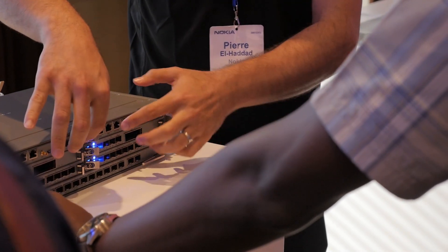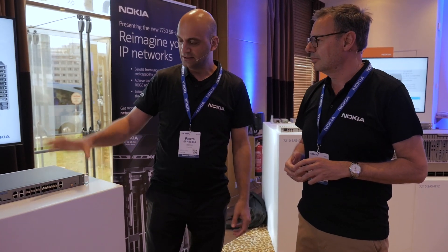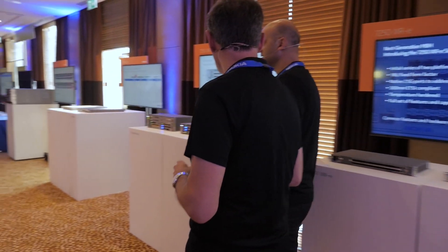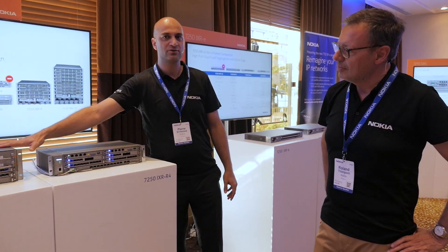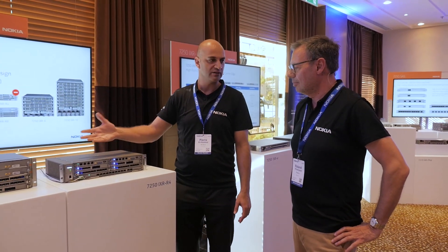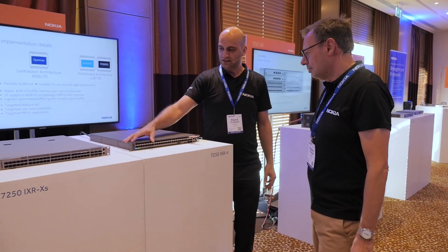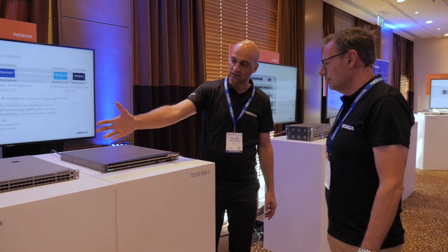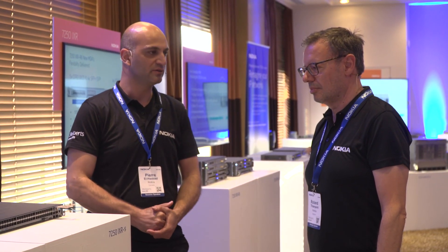We'll go to Pierre. Pierre, we just saw Dennis talking about all the FP4 goodies. What do you have here from a hardware point of view? So on the 7250 IXR family, we have a growing family. These two 1RU fixed platforms we're going to release this year. But the newest member of the family is the 7250 IXR R4 — a 2RU box, basically the baby brother of the IXR R6 released last year. And there's also another new member of the family: the IXR XS. This platform is 4.8 Tera with a lot of density on 50GB and 400GB — basically the bigger brother of our IXRS, which we released also recently.